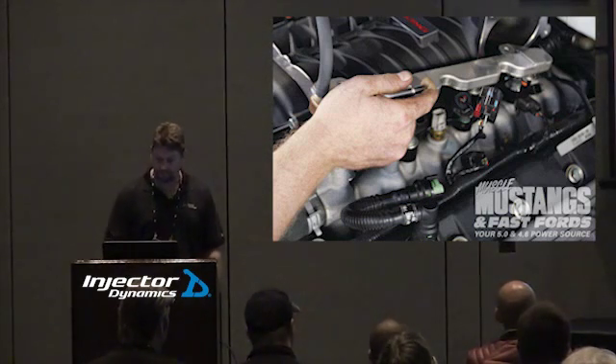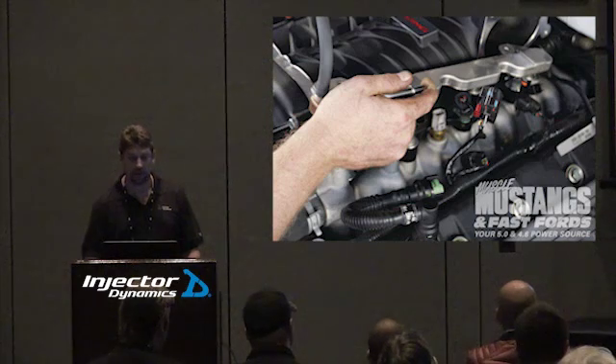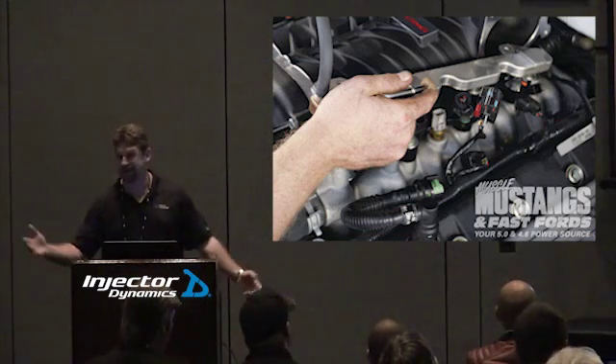I think that officially qualifies as a rant. Did everyone survive that? I don't see any argument — I don't think anybody here sells fuel rails.